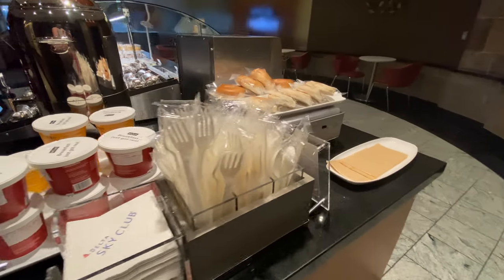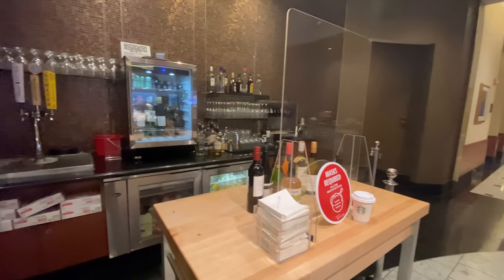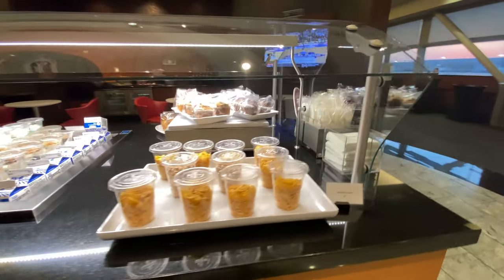The staff was super attentive and friendly. They had the same coffee bar, and the drinks bar was modified, but there were a lot of great options. Shout out to the staff doing an amazing job.